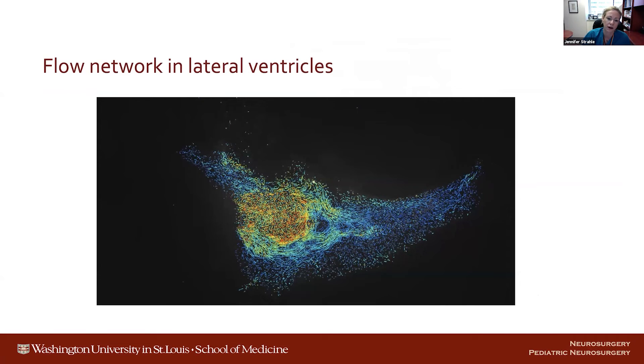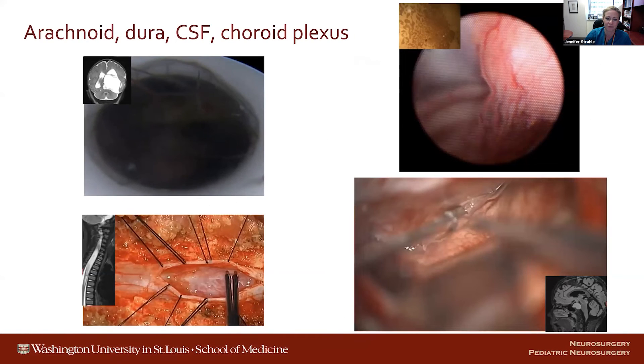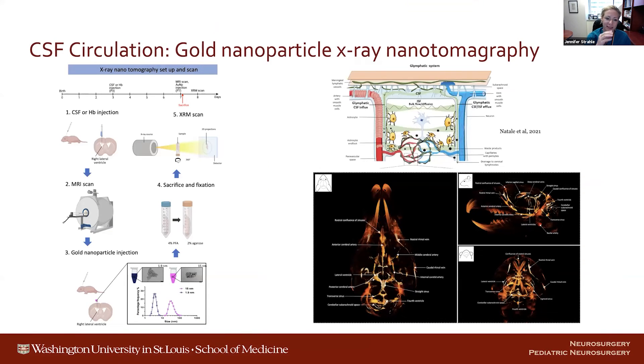This has been shown in the third ventricle in slice cultures, and it's likely that not only the third ventricle but also the lateral ventricles have these specific flow networks. Because we were unable to do high-resolution animal MRIs — we now have a new MRI scanner with coils for our mice and rats — I made a decision a few years ago to find another way, and used the advantages available at our institution to map CSF flow. We ended up using gold nanoparticle-enhanced X-ray nanotomography, essentially a fancy micro-CT.